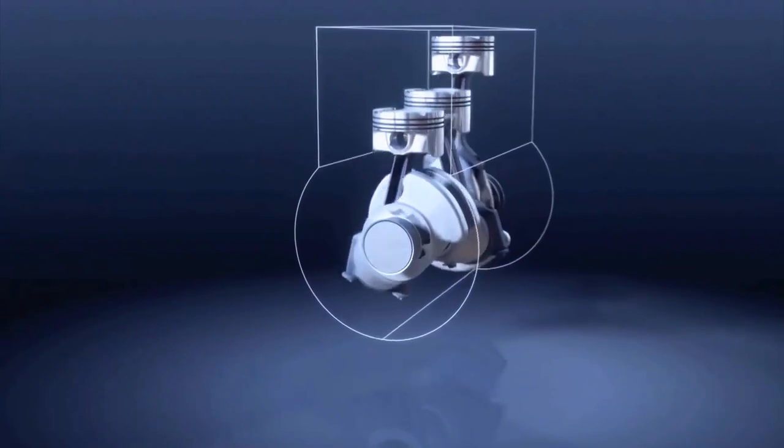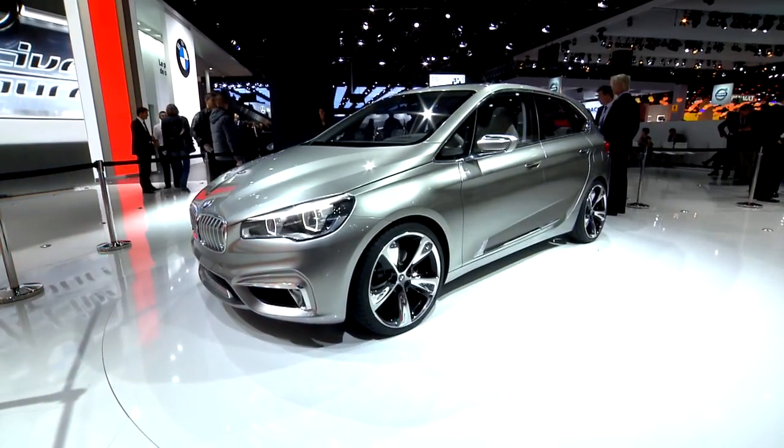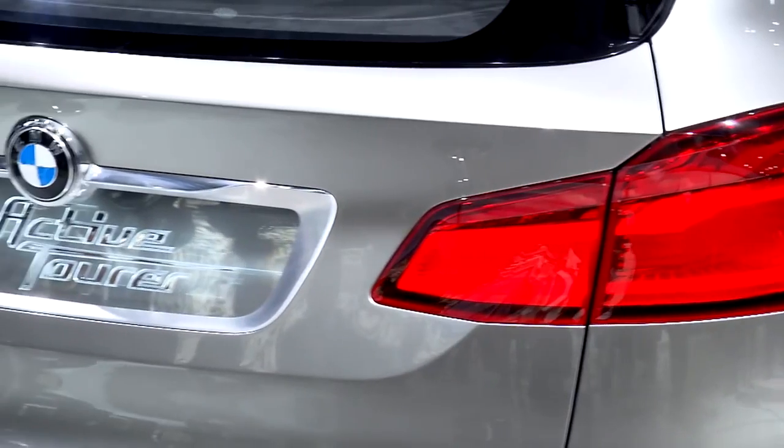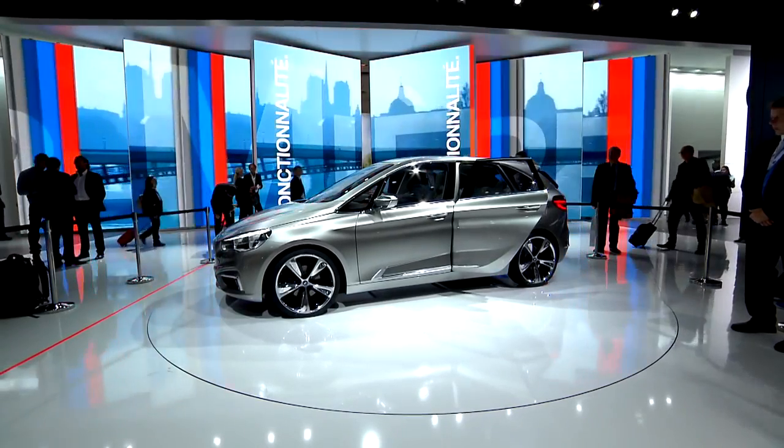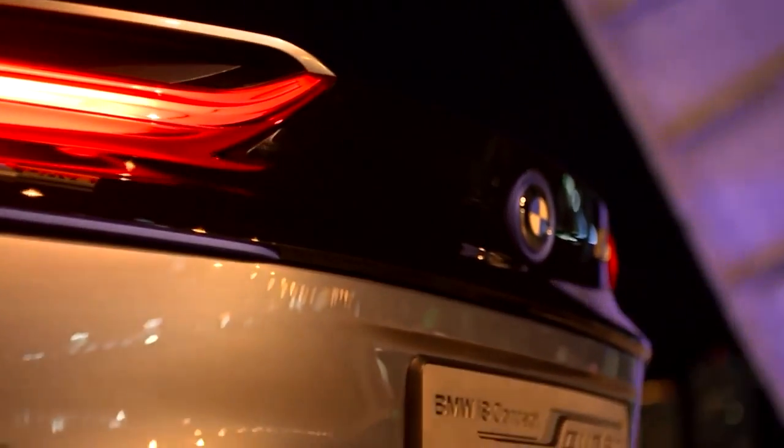The three-cylinder engine has the DNA of the six-cylinder's running characteristics. Specific to it is that it shares a lot of features with the six-cylinder engine — in terms of vibrations, acoustics, the sound it produces, and the response it delivers, it's very similar to a six-cylinder engine. At the Paris Motor Show 2012, the new engine was made public as the combustible power plant in hybrid systems in vehicles such as the BMW Concept Active Tourer and the BMW i8 Concept.